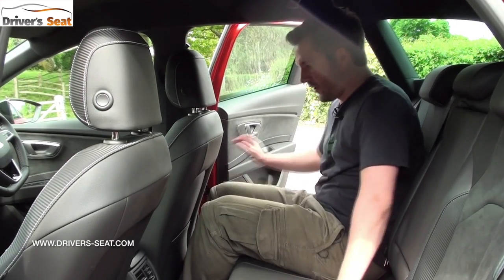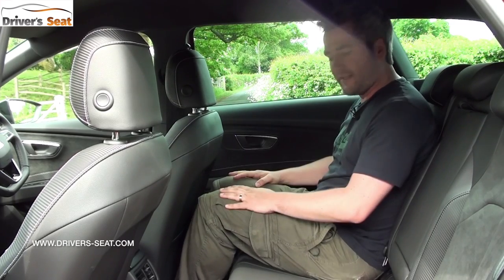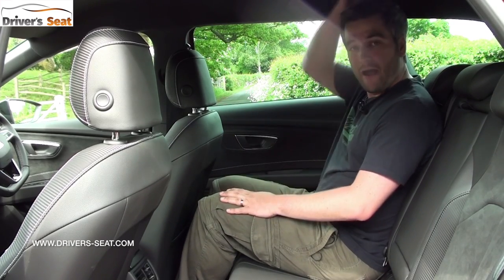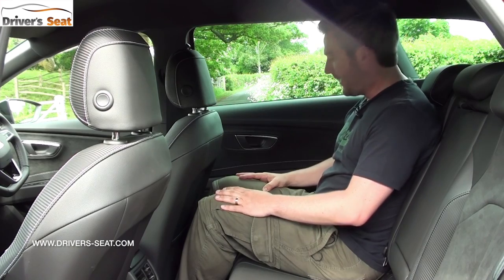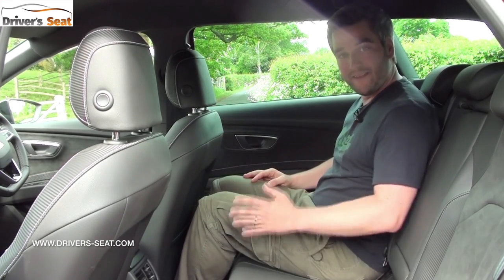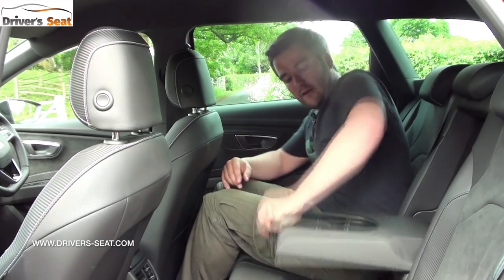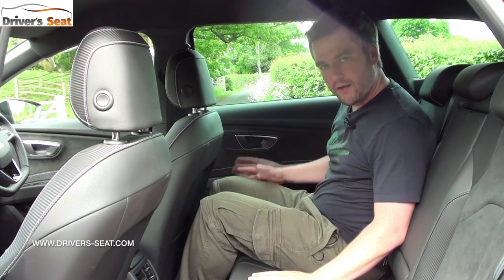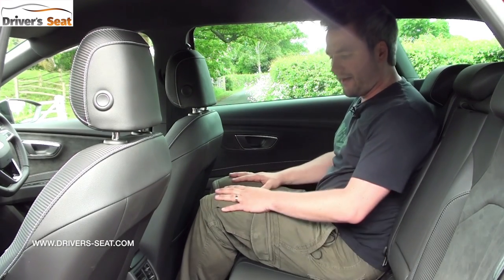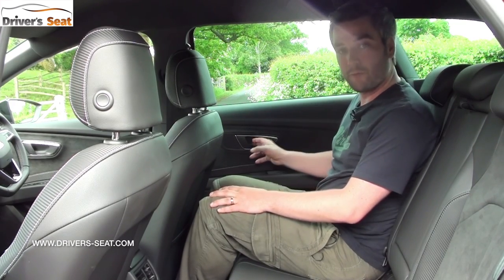Getting into the back is a little bit tighter because of the Cupra sport seats, but once in I've got decent leg, knee and foot room and plenty of headroom. It's nice how the Alcantara is finished down the doors and onto the seats, and these seats are supportive and very comfortable. In the middle is a fold-down armrest with two cup holders. There's a medium-size bin in the door, but no USB connectors or anything back here — the entertainment's got to come from the driver.